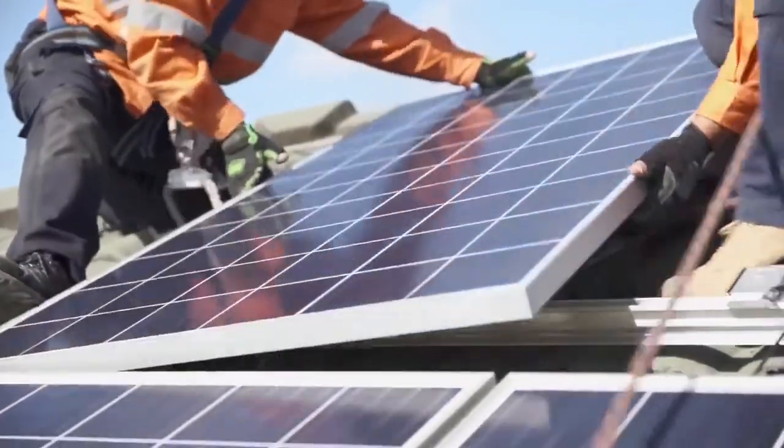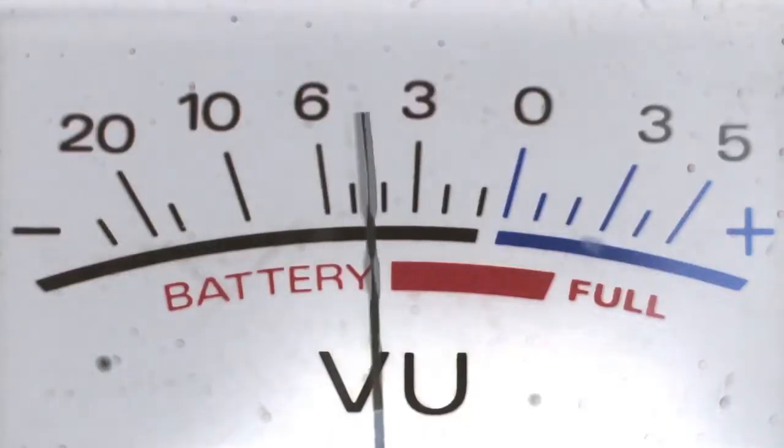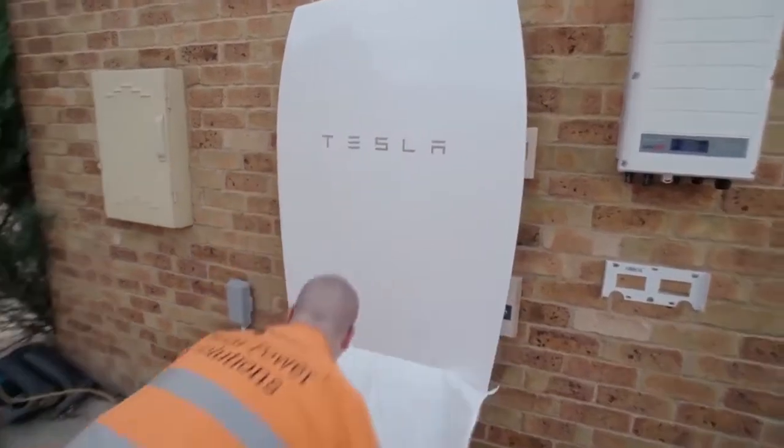Distributed energy resources are things like solar panels on roofs. It also could be energy storage such as the Tesla Powerwall. We also see it in the form of backup generators and combined cycle co-generation plants for large buildings and facilities. The key thing is it's usually located at the customer site.